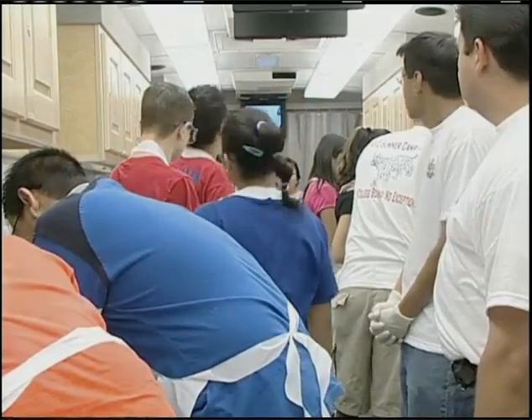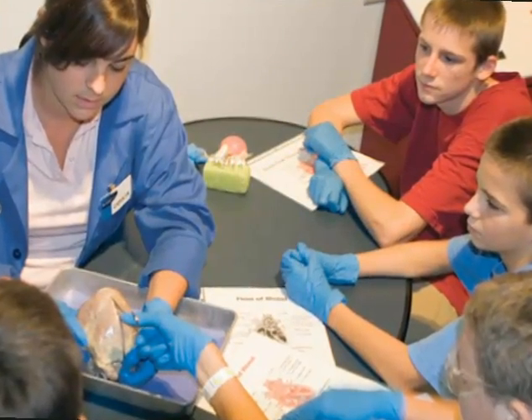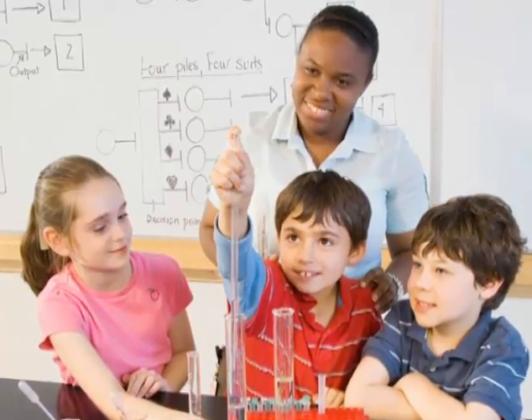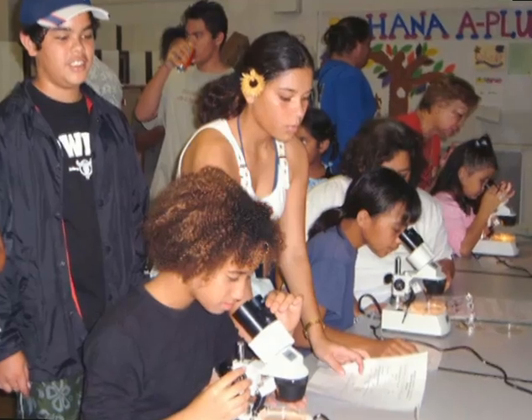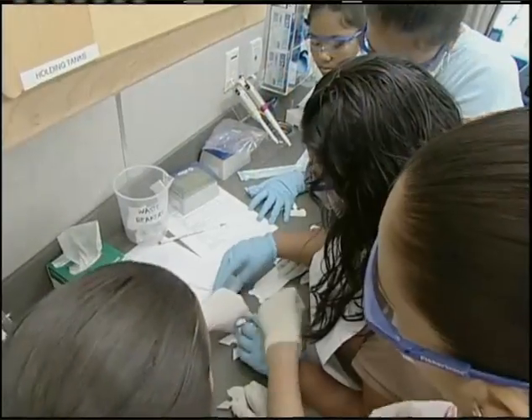NCRR is inspiring the next generation of biomedical researchers by funding educational programs in communities both large and small. These programs expose students to the life sciences through interactive museum exhibits, educational materials, and traveling laboratories.